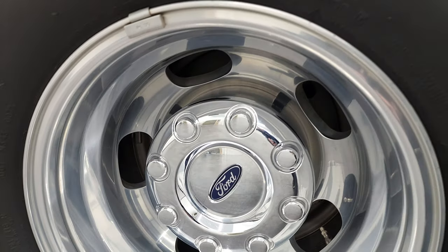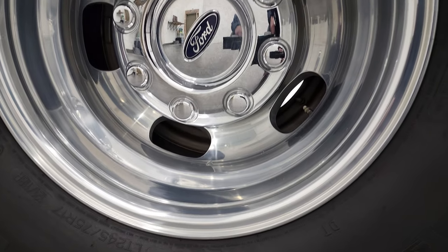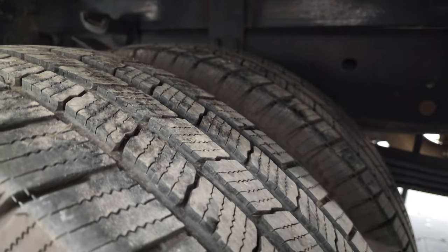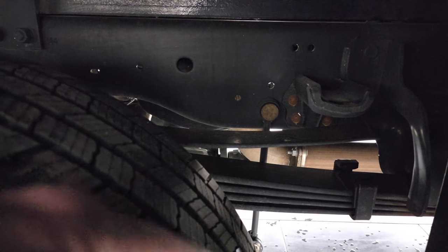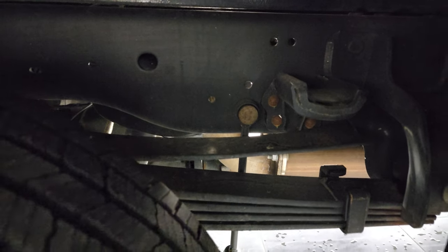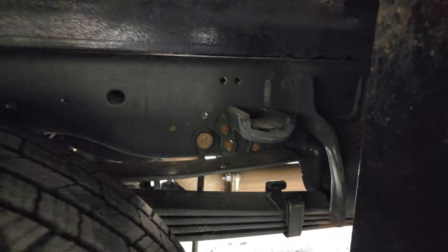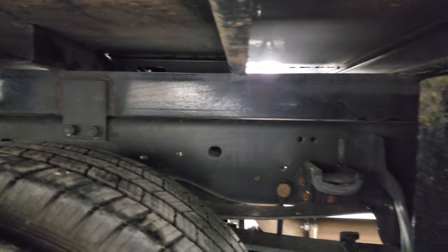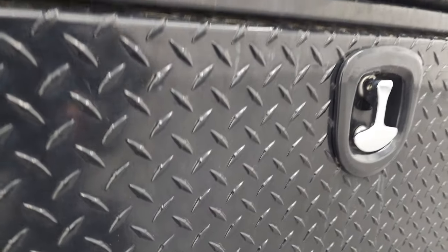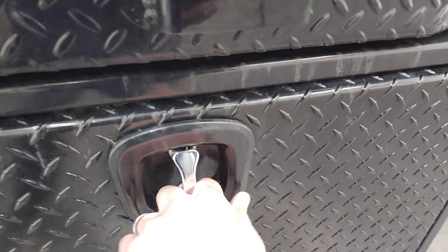Very clean down that side. The back rim is in excellent shape, and the back tires have just as much tread as the front tires, maybe even a little bit more. It does have the camper package with the anti-sway bars. You can see just how clean that frame and underbody is. And you do get a side toolbox here, which is in pretty nice shape.